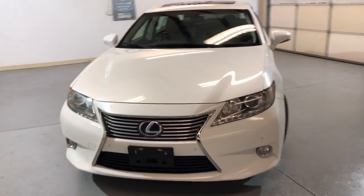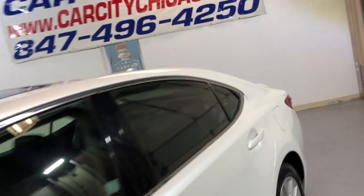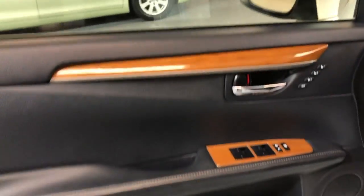It's got a clean Carfax report, no accidents. Very, very nice and clean unit guys — gonna save you money on gas. These cars are super nice and super reliable.